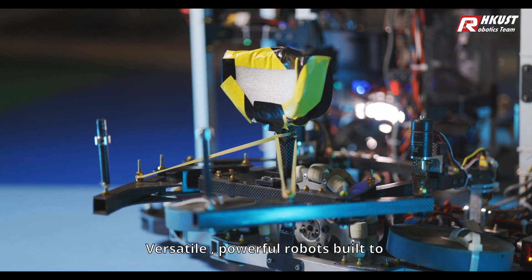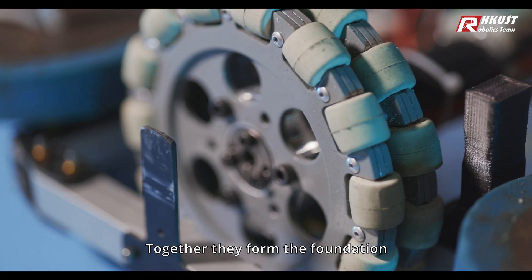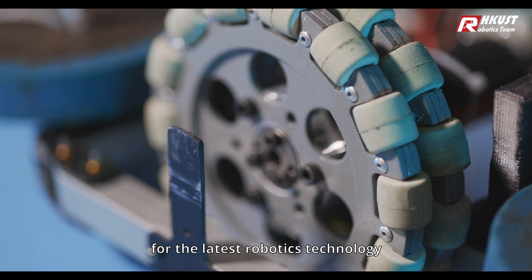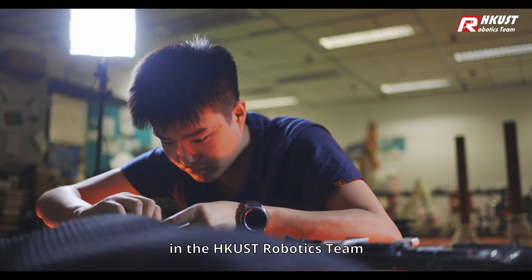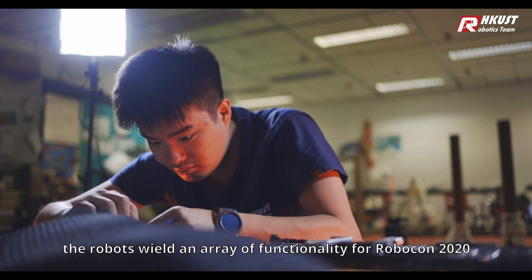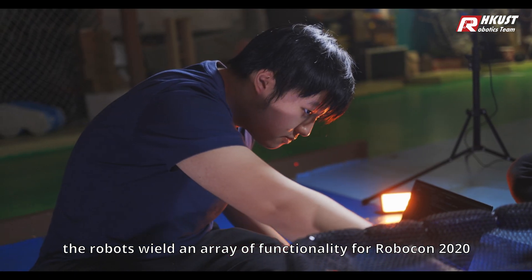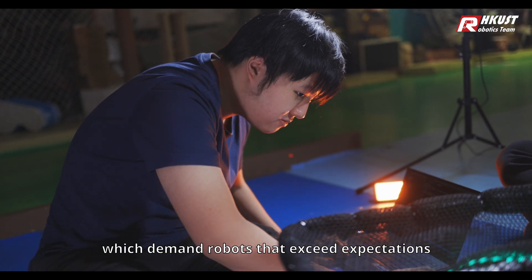Versatile, powerful robots built to take the game to the next level. Together, they formed the foundation for the latest robotics technology in the HKUST Robotics Team. Forged by the hands of 30 HKUST Robotics Team members, the robots wield an array of functionality for Robocon 2020, which demand robots that exceed expectations.